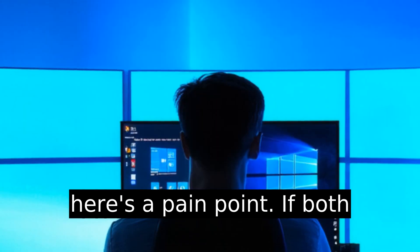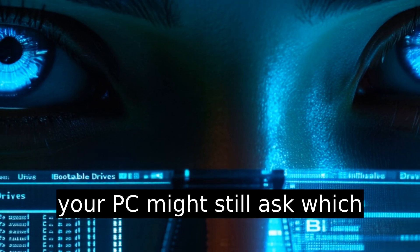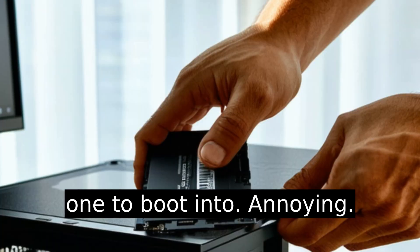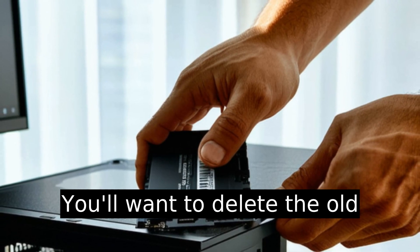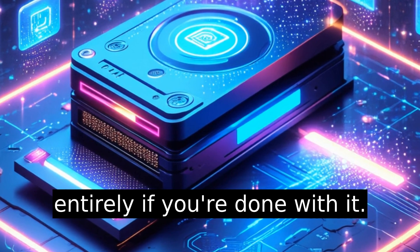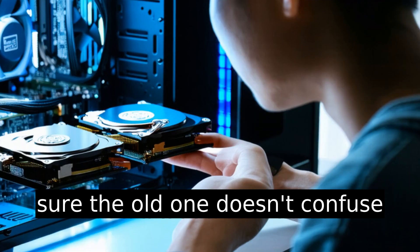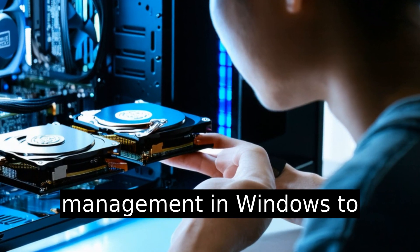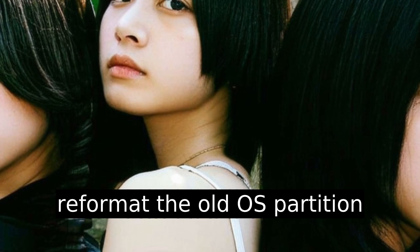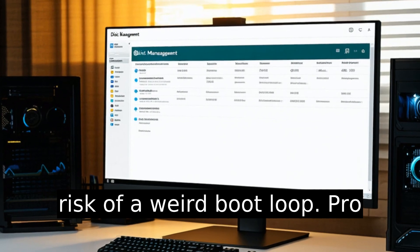Here's a pain point: if both drives have Windows installed, your PC might still ask which one to boot into — annoying. You'll want to delete the old partition or remove that drive entirely if you're done with it. But if you need to keep both drives for storage, just make sure the old one doesn't confuse the bootloader. Use Disk Management in Windows to reformat the old OS partition and keep just the data. Less risk of a weird boot loop.